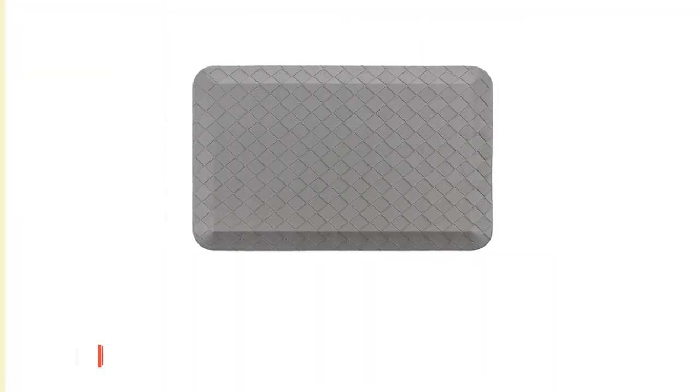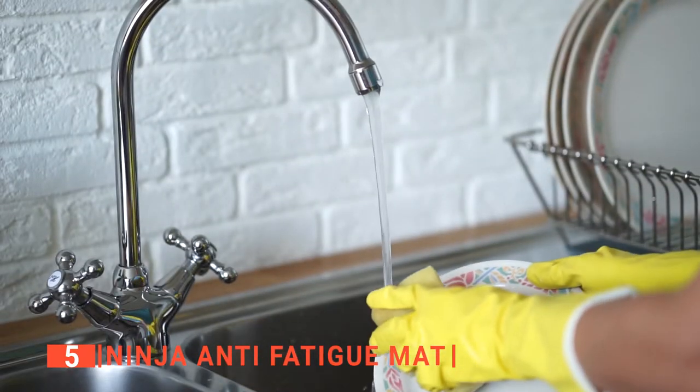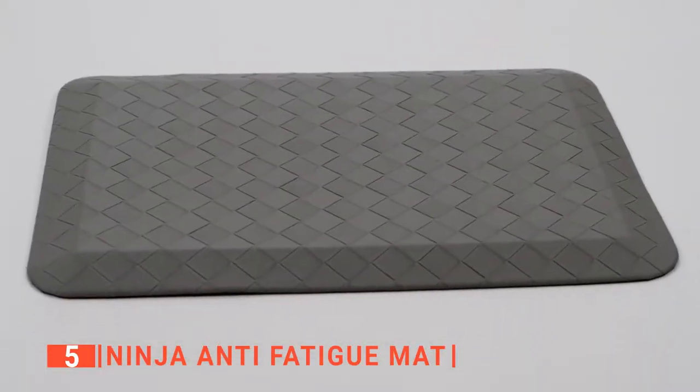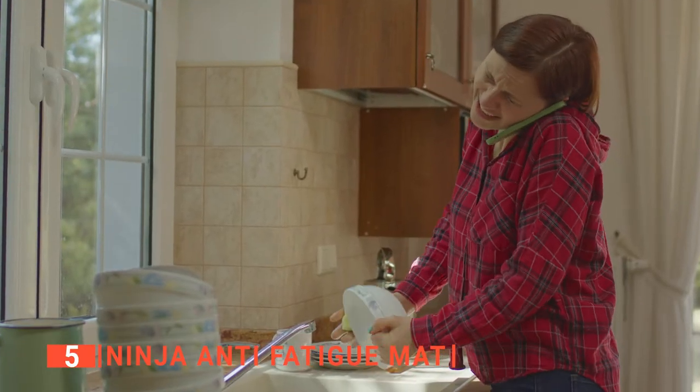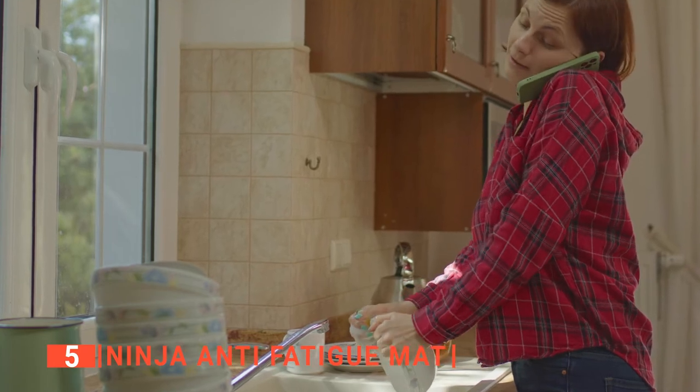The fifth product on our list is the Ninja Anti-Fatigue Mat. Standing up to do the cooking and dishwashing in the kitchen can take its toll on the body. That is why a good kitchen mat, like the Ninja Anti-Fatigue Mat, comes highly recommended for every homeowner and cook as it will support you and prevent the pains of standing on a hard floor for too long.